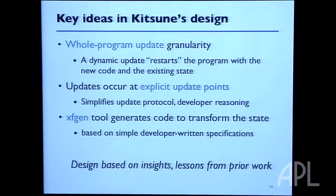Our design has three ideas. First, we can update programs all at once by loading in a new version entirely and transitioning from the old to the new while migrating state. Second, the programmer indicates where during execution the dynamic update should take place — little polling points that say, if there's an update ready, this is a fine time to apply it. And finally, we have a tool called XFGen that helps the programmer orchestrate that state transformation process, handling cases where data structure representation changed from one version to another.